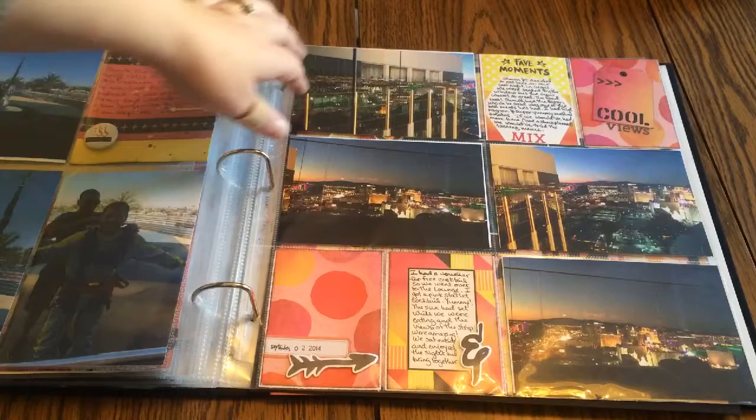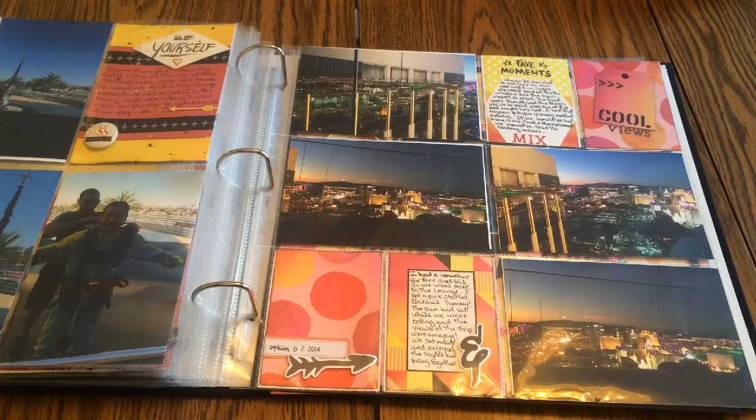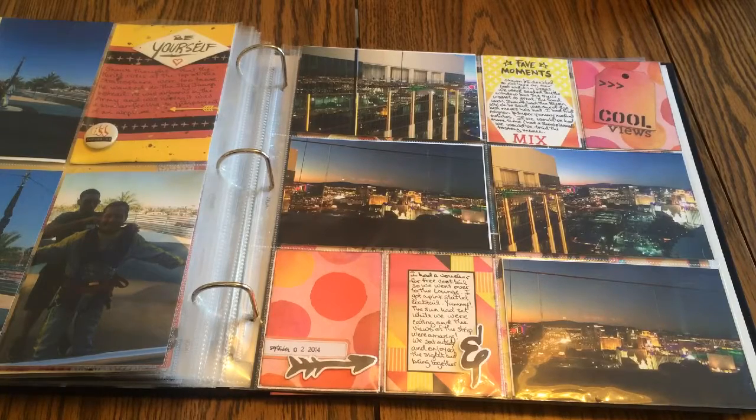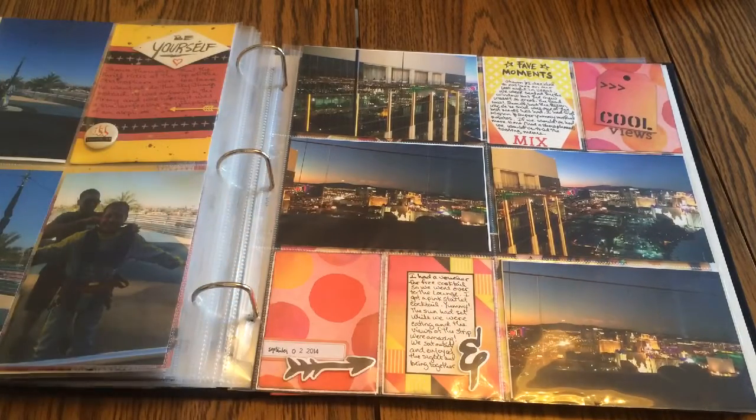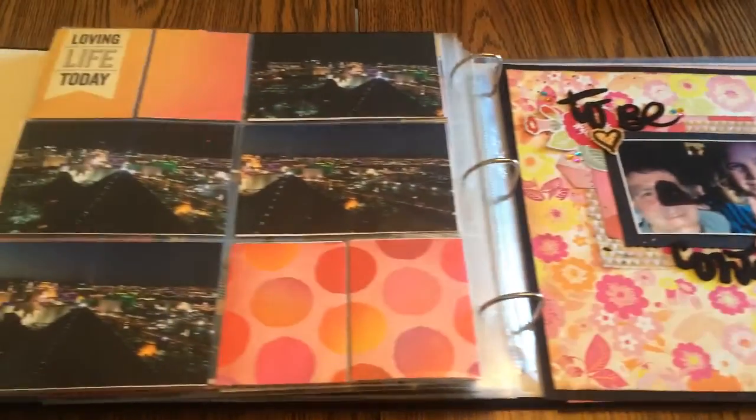We decided to have dinner at the restaurant next door and were seated with a nice view. My husband had bison, which he thought was one of the best meals he'd ever had, and I had poulet mignon with a side of mashed potatoes, which were really good. I skipped dessert since the potatoes were filling. After dinner we went to the Mix Lounge where I got a pink starlit cocktail — by then the sun had just set and you could see the whole strip.